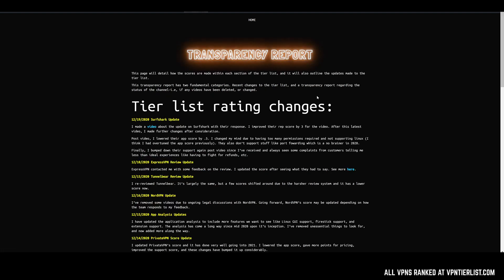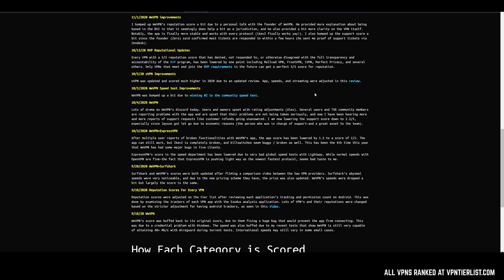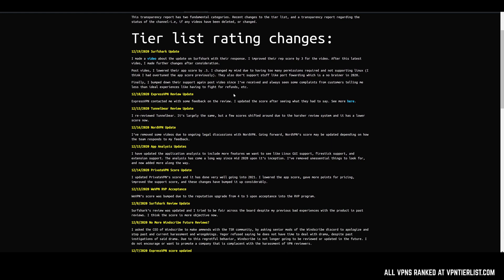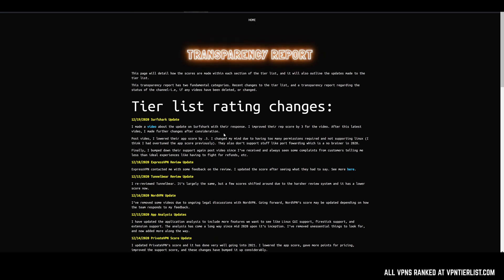So what I did is I made the tier list transparency report. This is going to have every single update I make to the website. As you can see here, just in three months alone I've made 20 or 25 updates to the tier list itself — very incremental changes here and there. Every review update is here, as well as stuff not included in videos sometimes.